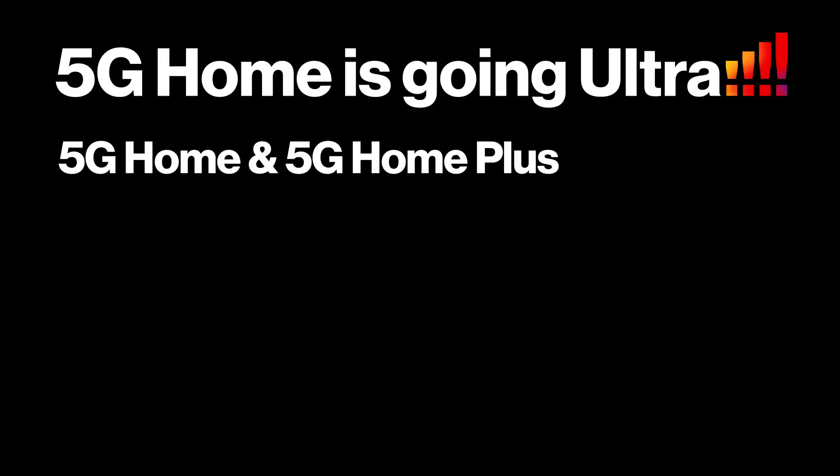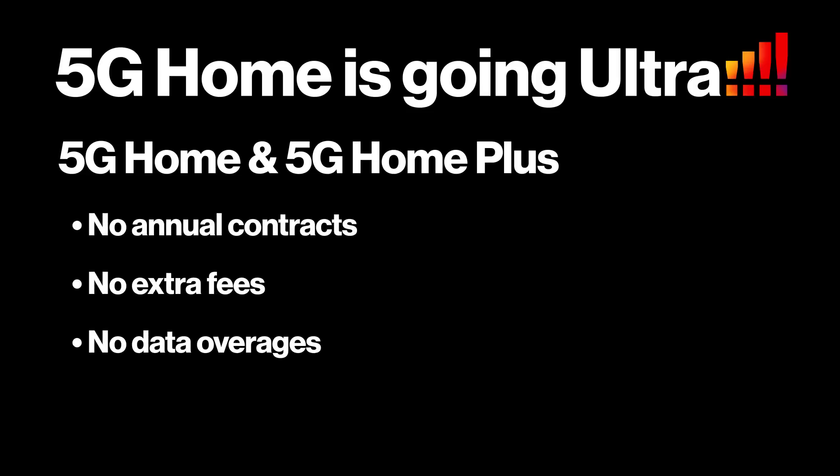Now let's talk about home internet. We've got two new plans: 5G Home and 5G Home Plus. No annual contracts, no extra fees, no data overages, and no equipment charges. The price is the price, guaranteed, so you'll get no surprises or price creep.